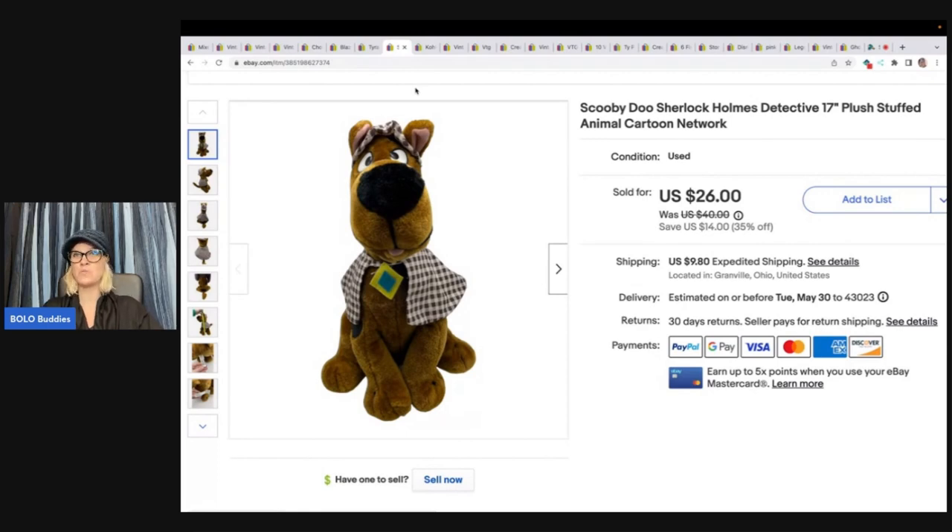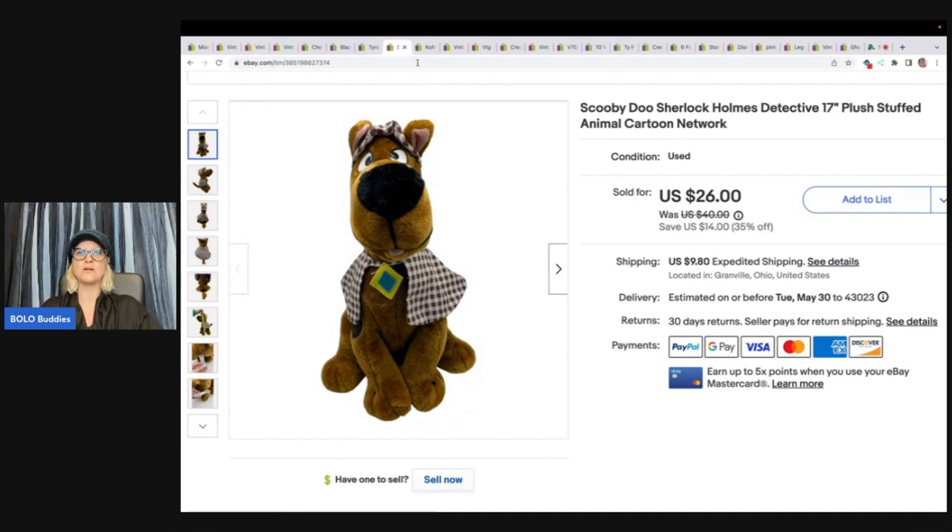Some of the dinosaurs can do really well. Here's Scooby-Doo — this is Sherlock Holmes, he's a detective. He is a plush and I got him at the Bins for $1. The bigger plush at the bins will do $1 instead of by weight. Sometimes they have specials — ask at your Bins if they have specials on bigger plush. I sold this for $26 plus shipping.